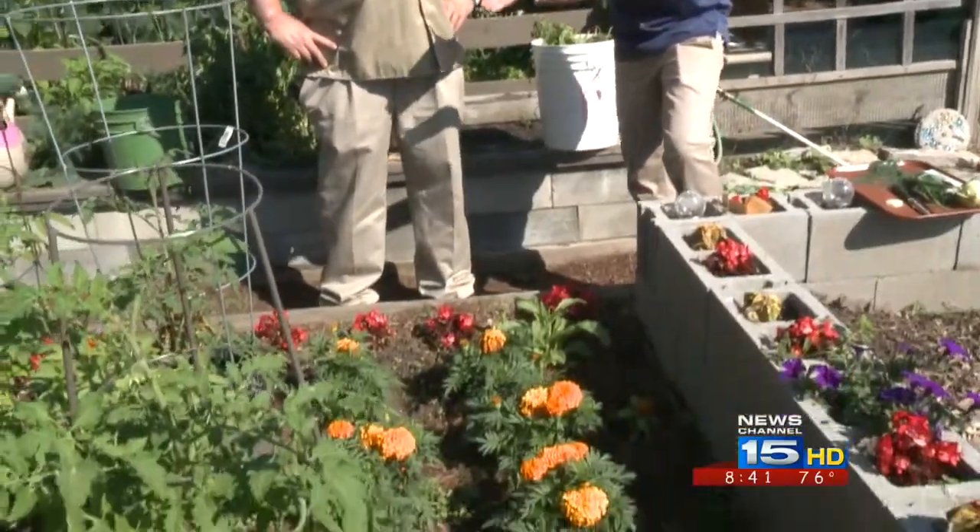We're back in the garden again and we've got flowers planted next to our vegetables. Today we're talking about companion planting and we're joined again by Ricky Camry. He's a gardener with the Purdue Extension Office here. And talk about why we've got marigolds next to tomatoes.